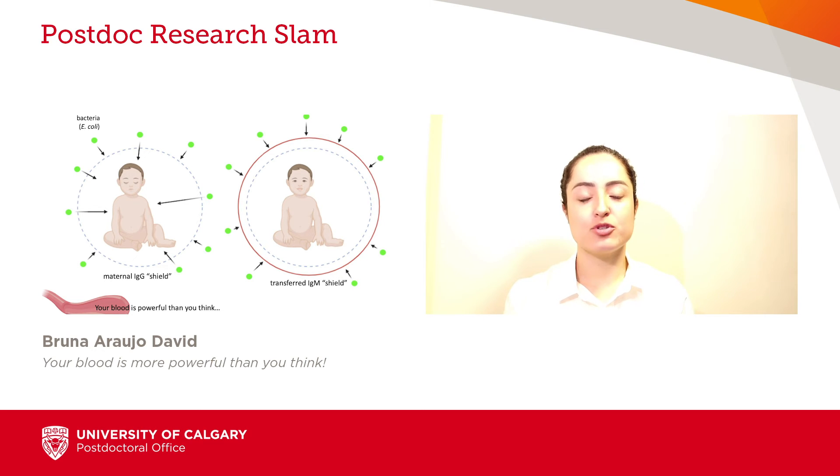Now, my project aims to investigate how this protection is mediated at a mechanistic level. With this knowledge, I'll be able to develop an effective therapeutic treatment to reduce neonatal mortality caused by E. coli infection.